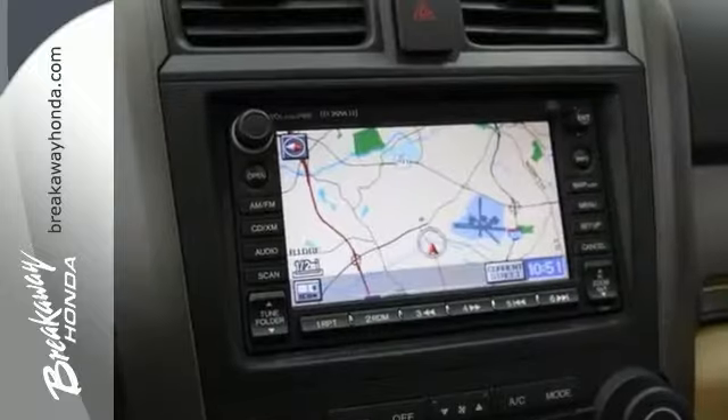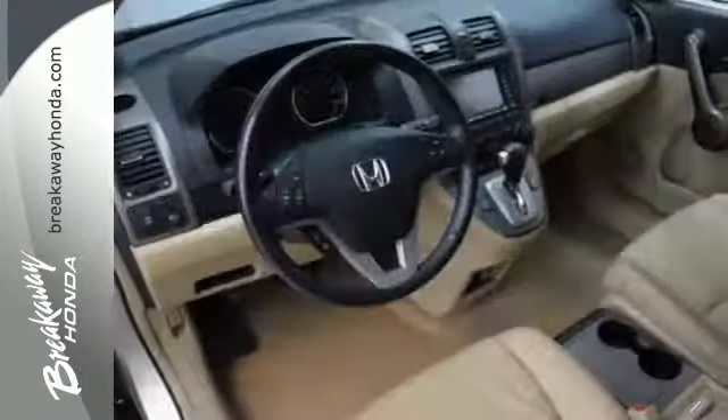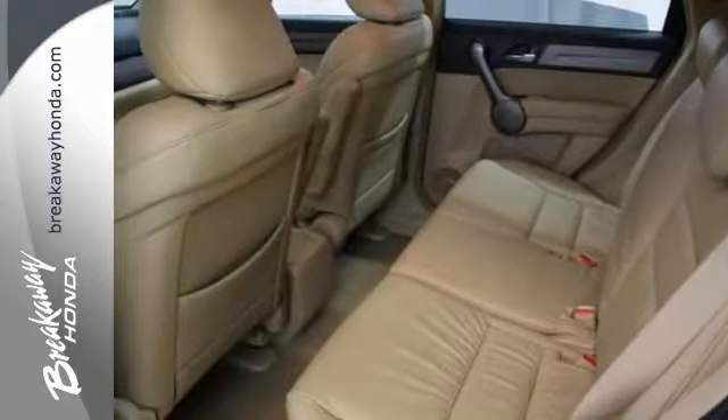Now, buying an SUV with numerous previous owners can be a little risky, but there are no worries on this outstanding one-owner SUV. This one comes Honda Certified, too, and it comes with two factory warranties as well as many great features.